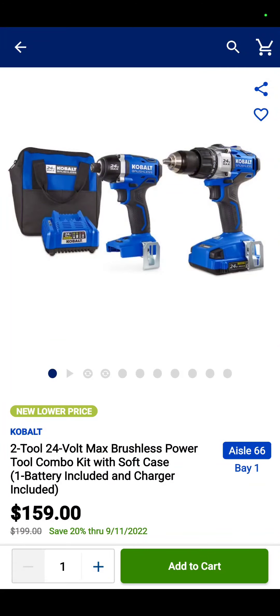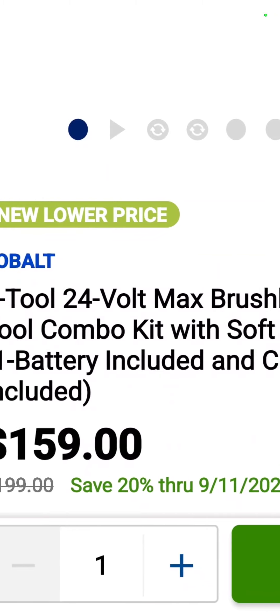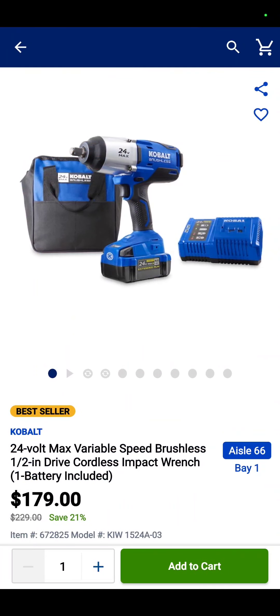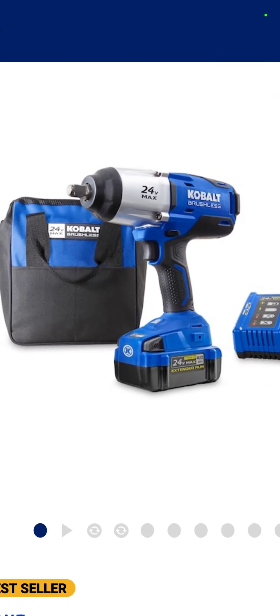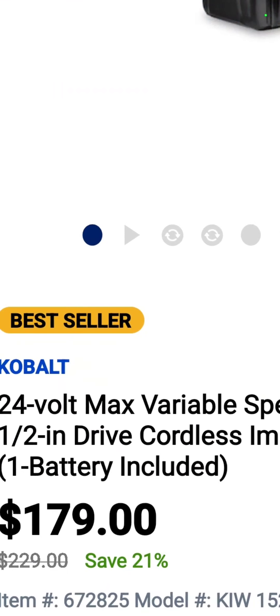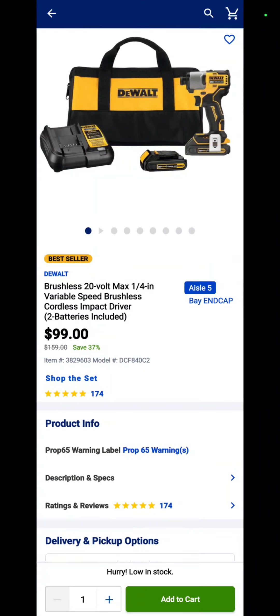The Cobalt drill driver, impact driver, battery, charger, and bag — $159, and that goes for two months. This one is the Cobalt 24-volt — I believe it's their high torque impact wrench, it may be their mid torque, but I believe it's their high torque. Half inch with a four amp hour battery, charger, and a bag for $179. You're saving 21%.